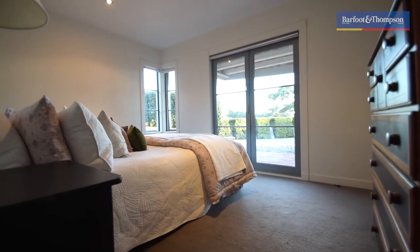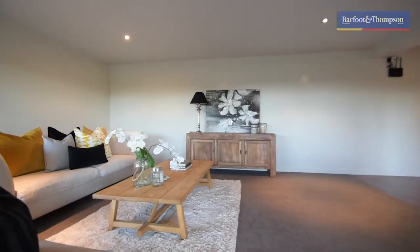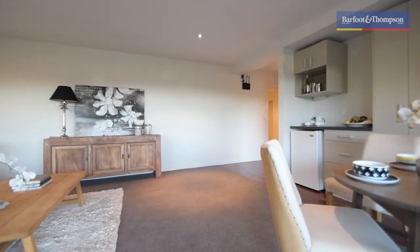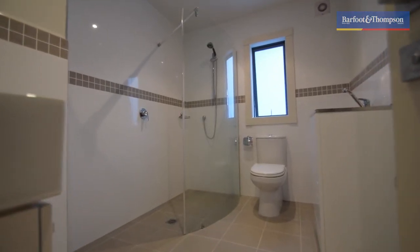Guests will also feel pampered with their very own separate one bedroom self-contained guest wing, which caters well to longer stays. Or it could be the ideal media room. Either way, being on the lower level it offers up a great division of space no matter how it's used.